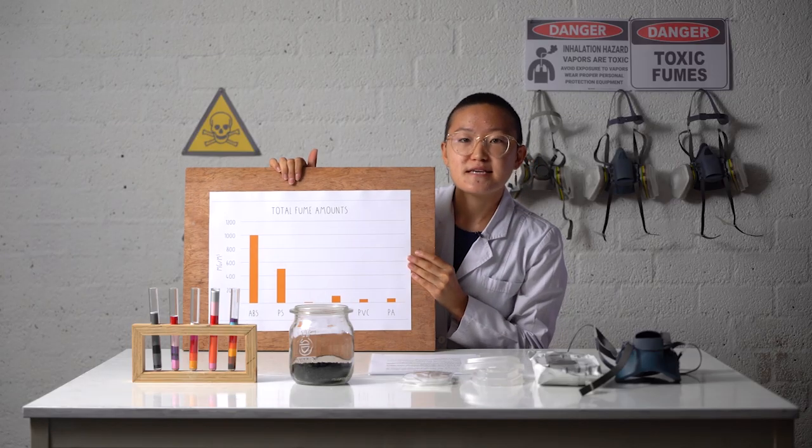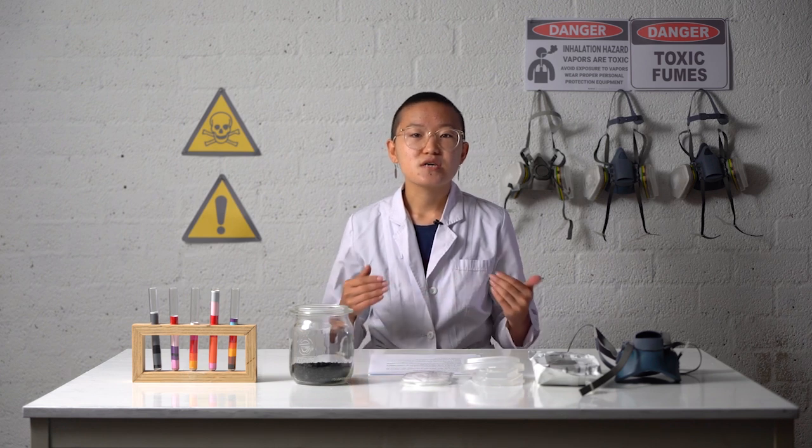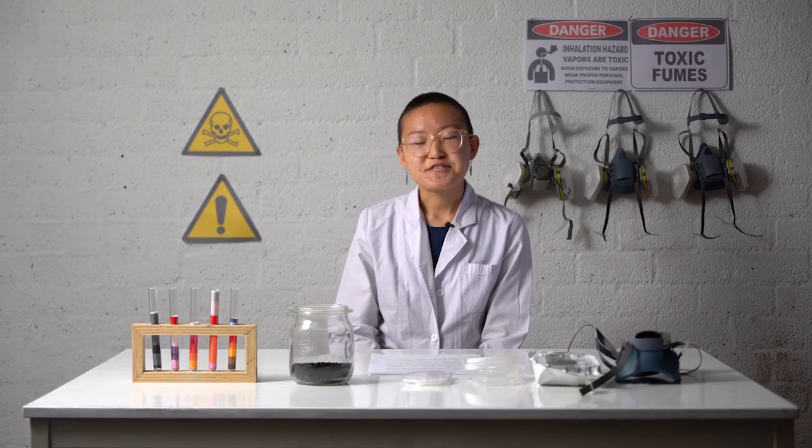We can melt PS, but only for a limited amount of time. ABS and PS contain cyclic compounds in their structure, and when they are melted, they also produce cyclic compounds in the air. These cyclic compounds are especially dangerous for human beings, so we have to protect ourselves extra carefully. Luckily, cyclic compounds can be easily filtered by activated carbon filters.